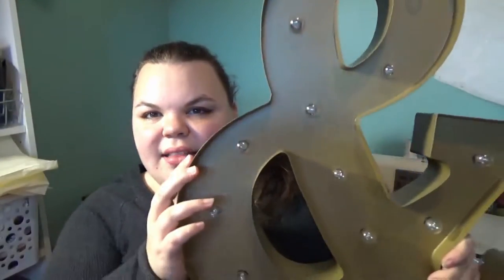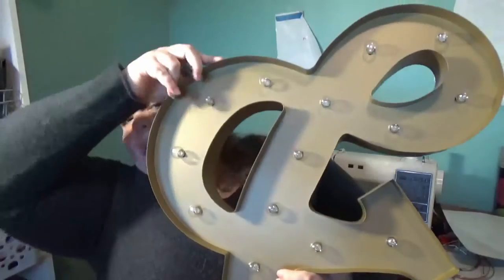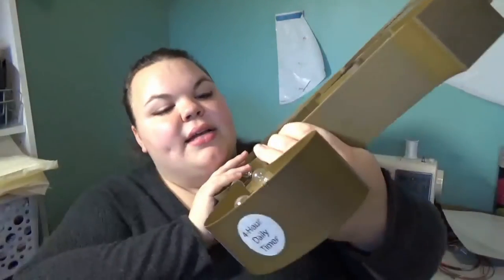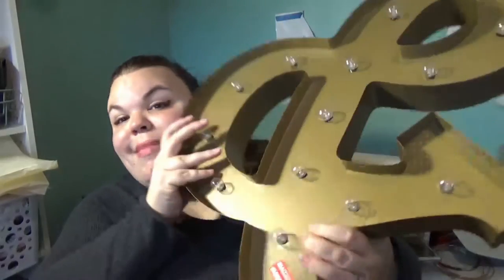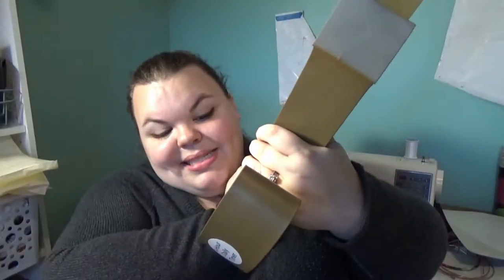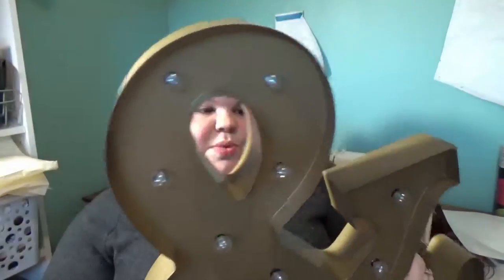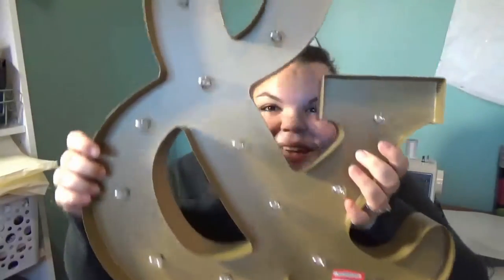The next item I got is absolutely massive. It's this light-up marquee ampersand. I can't even get the whole thing in the frame. I got it on clearance for $9 — it was 70% off, originally $30. It has a four-hour timer so it's not going to be on all the time, and I love it.